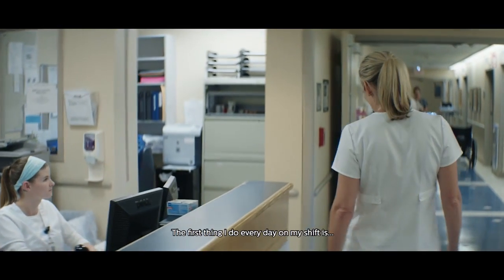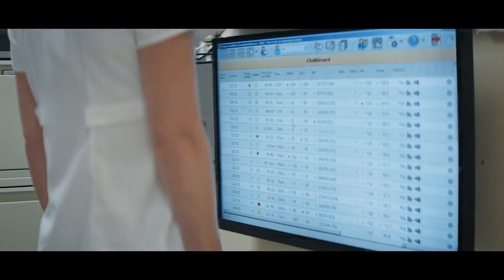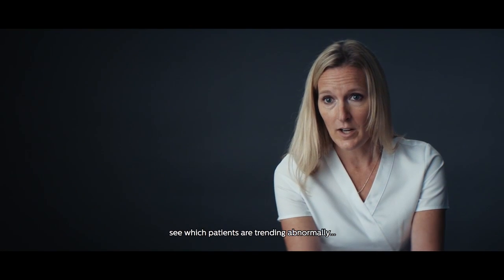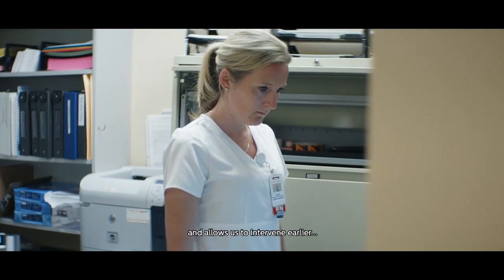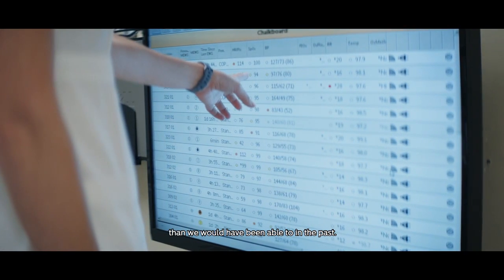The first thing I do every day on my shift is to check the Philips Guardian. This system allows us to see which patients are trending abnormally and allows us to intervene earlier than we would have been able to in the past.